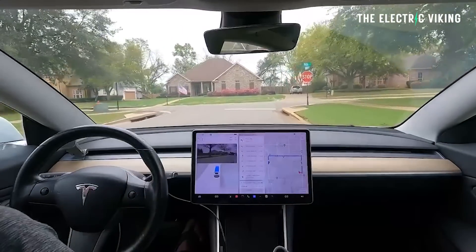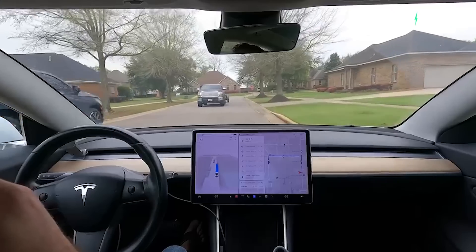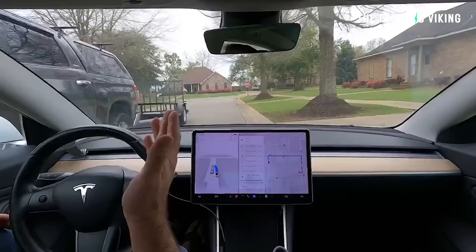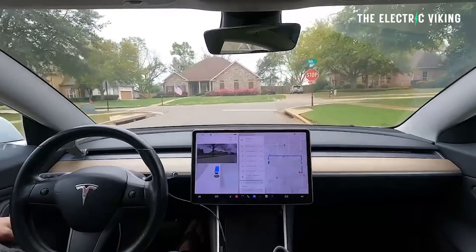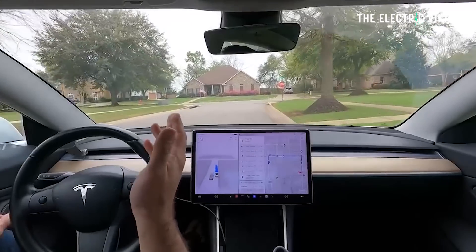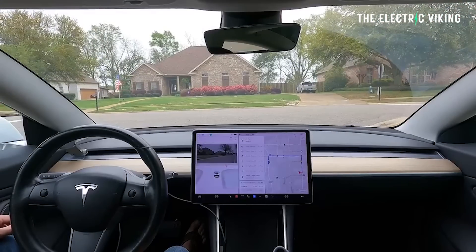Right as the Tesla goes to pass this pickup truck, the truck actually turns into the Tesla in order to avoid a couple of parked cars. It didn't actually need to do that — it had time to continue on its trajectory and go around. The Tesla vehicle, which is under supervision but driving under Full Self-Driving — not even using Hardware 4.0 — drives onto the curb, just over a shallow curb, almost onto the grass, and completely avoids a collision, then drives straight back onto the road and continues on as normal.